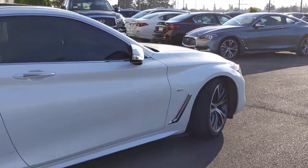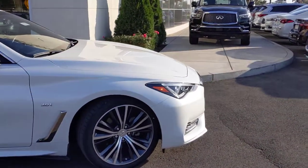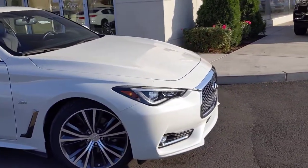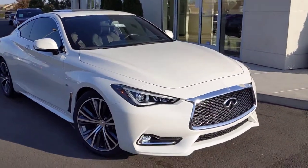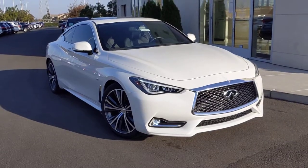If I haven't shown you something in this video that you'd like to see on the car, go ahead and let me know. I can send another video or some pictures your way. If you want to take it for a test drive, I can assist you in scheduling that as well. I'm looking forward to hearing from you, Brandon. You have a great day.